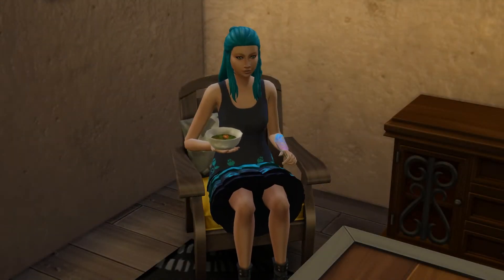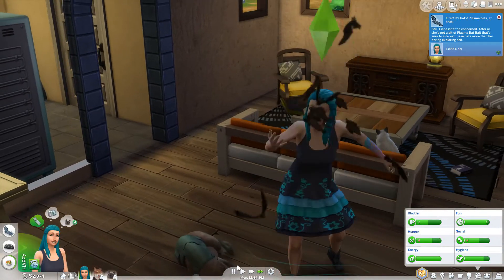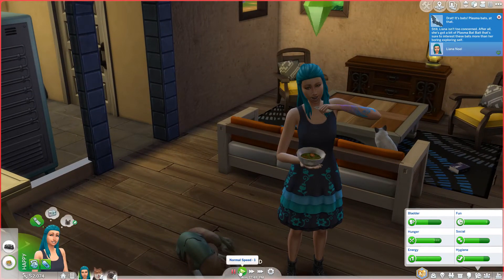Welcome to another episode of the Rags to Riches edition and as you can see we're— oh whoa whoa whoa! We just got attacked by bats! Selina isn't too concerned about it. After all she got a bit of plasma bat bait that is sure to interest the bats more than her boring exploring self.